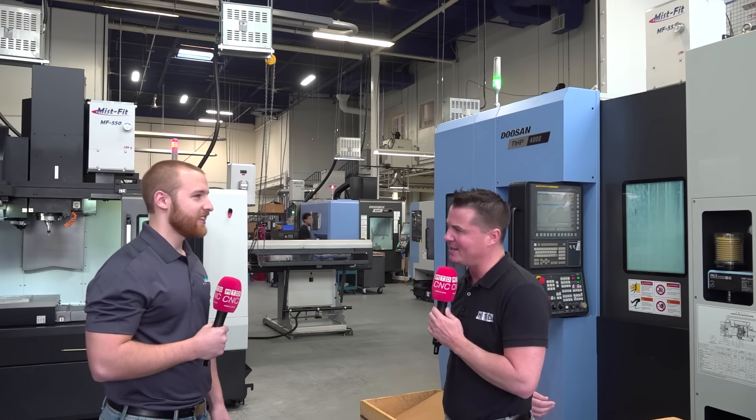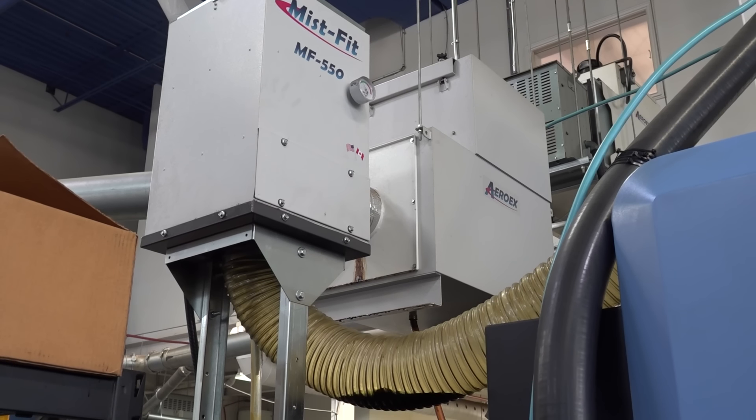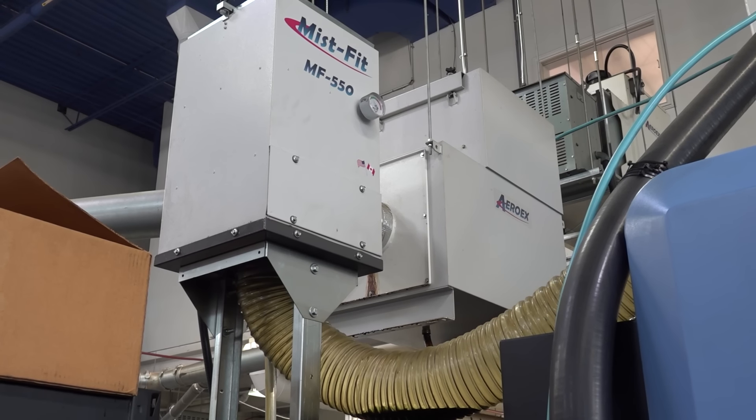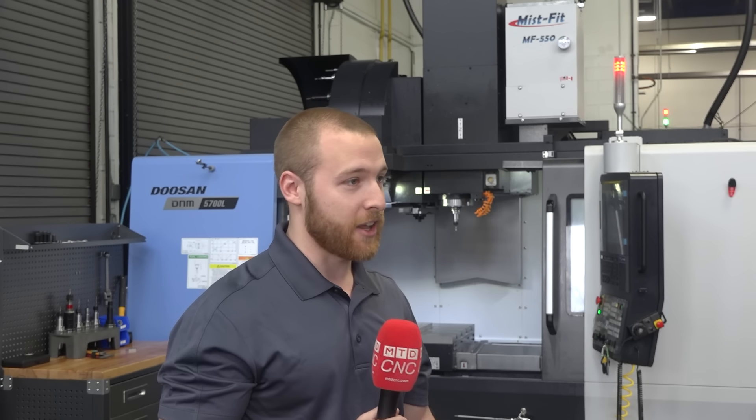That's one of the things we wanted to keep at the forefront when designing the Misfit. These things aren't going to exactly make you a lot of extra money, but they're going to keep employees happy and retain that talent. When you're installing mist collectors, you don't want to have to think about it — set it and forget it. Minimal maintenance: every two to three years you replace a filter, and other than that, it just gives you clean air that you don't have to worry about.